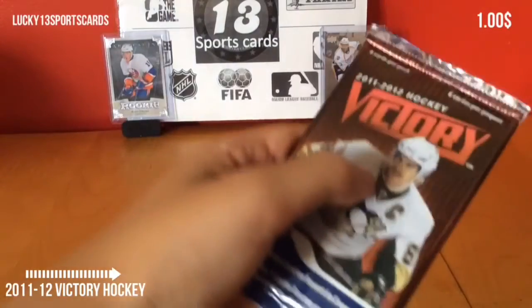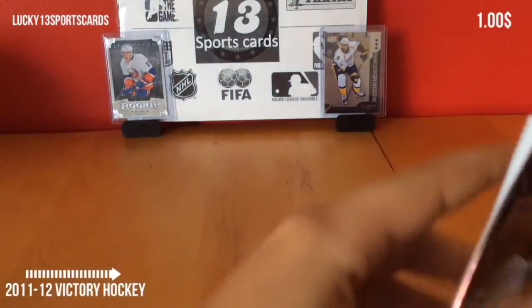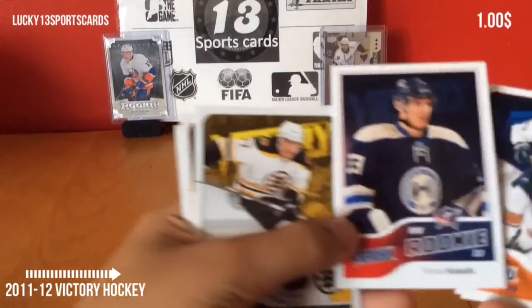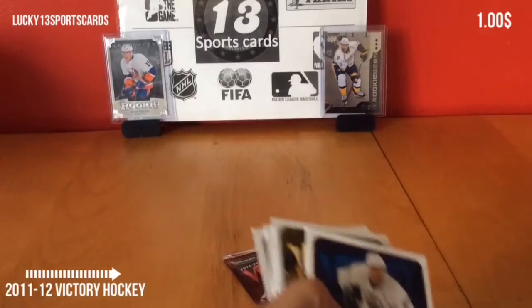Next pack. We got base. We got a Victory rookie of Thomas Kubelik. That's a good one to get.